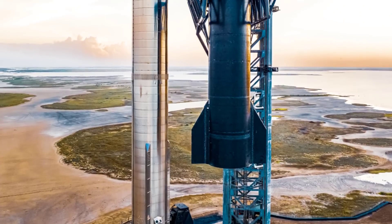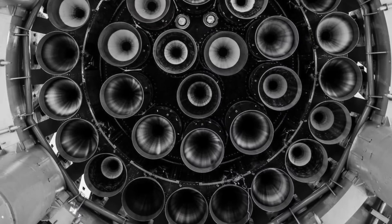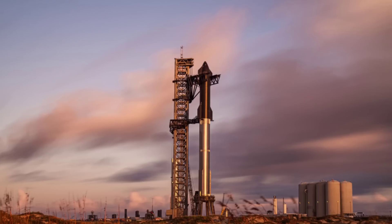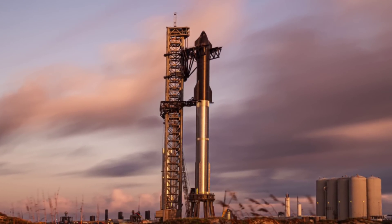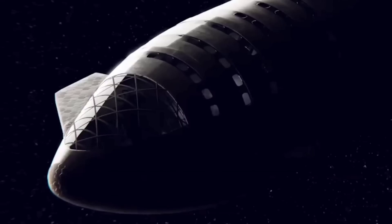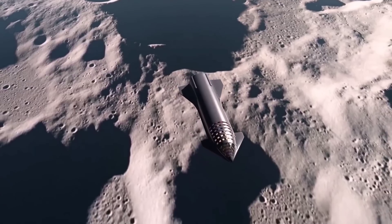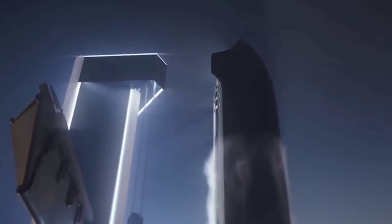Karasic said SpaceX is presently targeting early December for a test flight of Starship and Super Heavy, although this timeline is dependent upon a number of factors, including a full 33-engine static fire test of Super Heavy, an FAA launch license, and final preparation of ground systems at SpaceX's Starbase launch facility in South Texas. After this initial test flight, NASA is tracking three additional flight tests of Starship for fueling demonstrations. The second test will entail a tank-to-tank transfer of propellant, followed by a Starship-to-Starship transfer, to a complete fueling of Starship from a depot, and a long-duration flight to mimic the in-space time of a lunar mission.